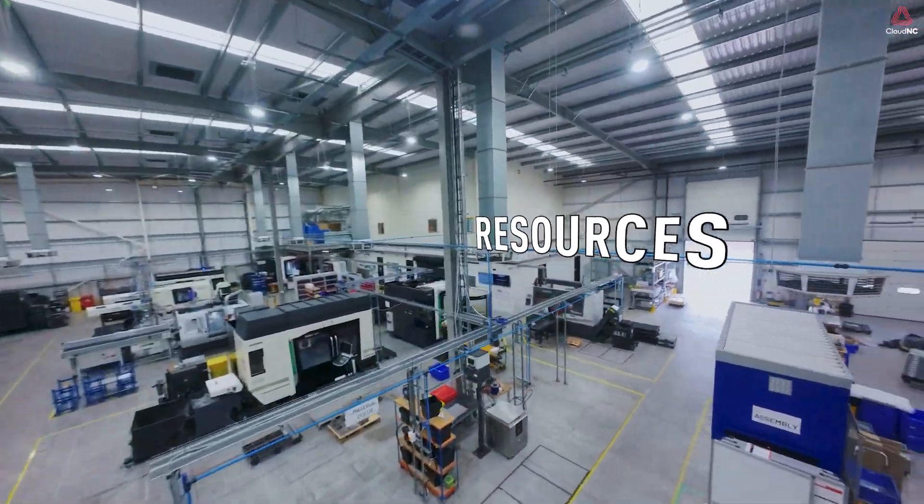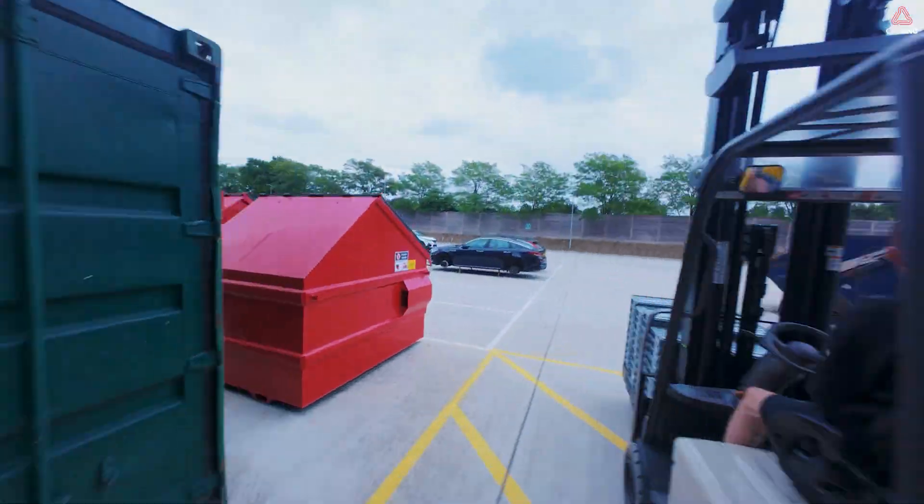The result? Machining is riddled with bloated costs, inefficient production, and wasted resources. And customers react by offshoring their projects to the four corners of the world.